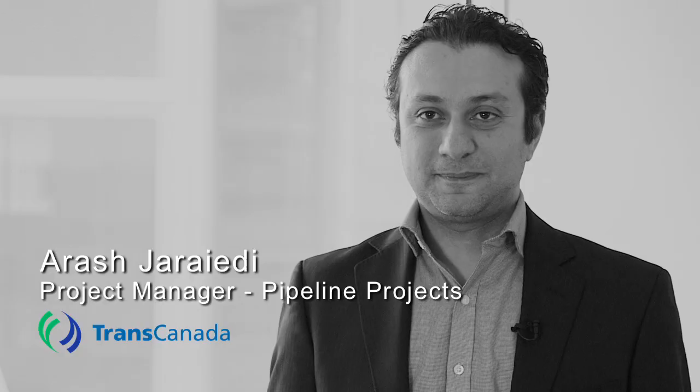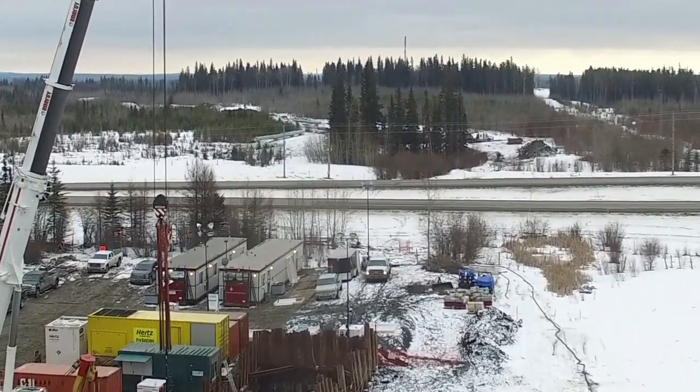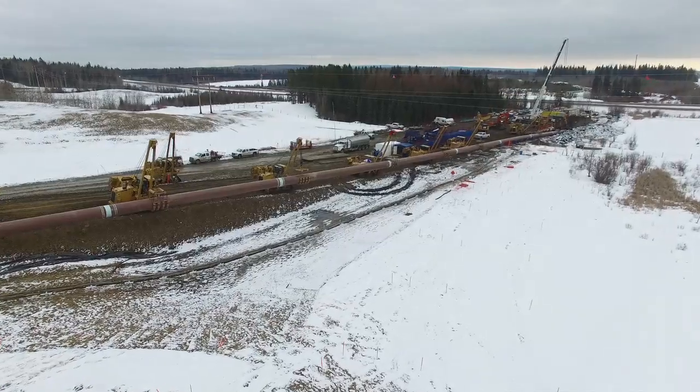Don't just take our word for it. Here is what Arash Yerieti of TransCanada Pipelines had to say about the first National Energy Board sanctioned direct pipe installation in Canada. My name is Arash Yerieti. I am project manager with TransCanada Pipelines, managing a project called McLeod River Section. For this particular crossing, we looked at all the requirements, all the conditions, all the geotechnical information, and all the community requests. We wanted to ensure there are no disruptions to traffic whatsoever. There were landowners very close to this crossing and we wanted to ensure they feel comfortable and confident about this technology. So overall, we came to the conclusion that DPI is the best option, most preferred option for this particular crossing.